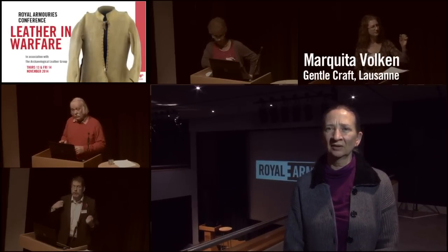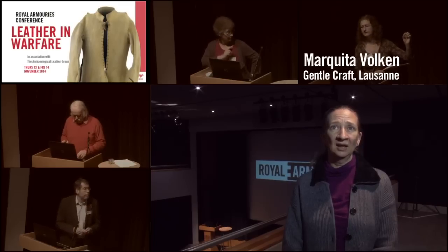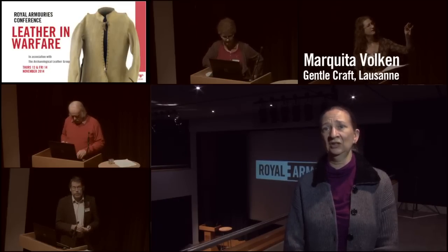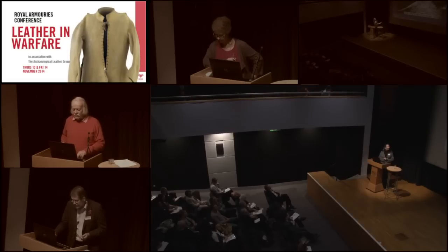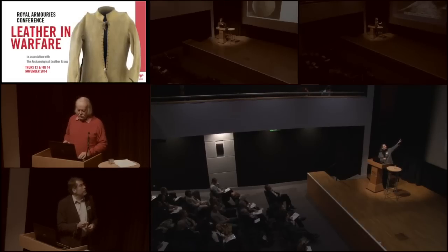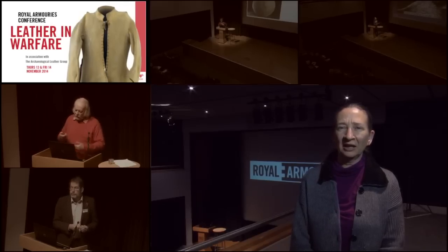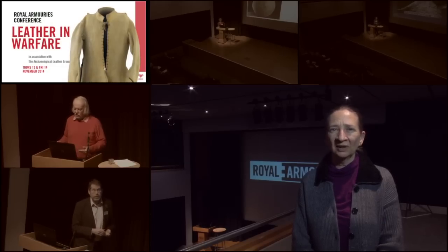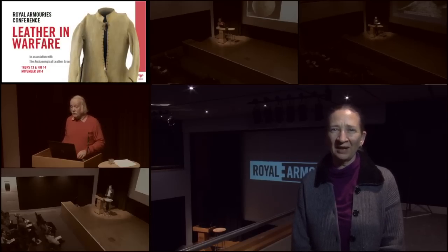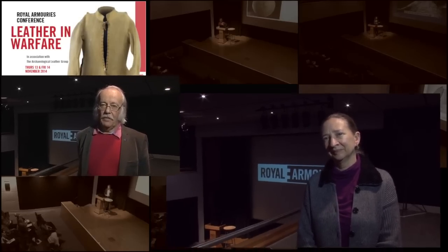I'm Dr. Markita Folkin from Lausanne, Gentle Craft Shoe Museum and Historical Works Conservation. I presented the remains of a man who fell into a glacier and came out in 1984. The parts were collected but, like all things in archaeology, we just have little bits — and the leather survived very well.